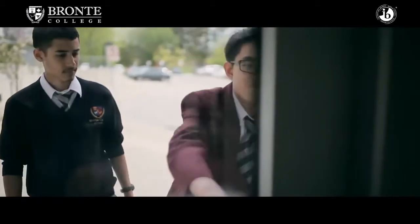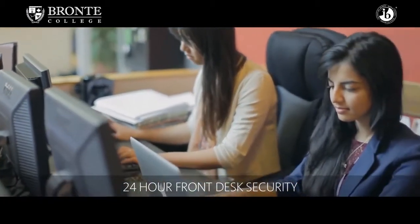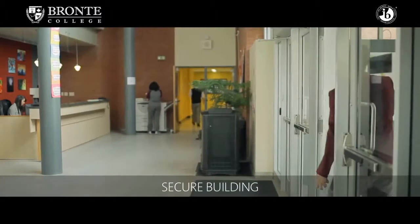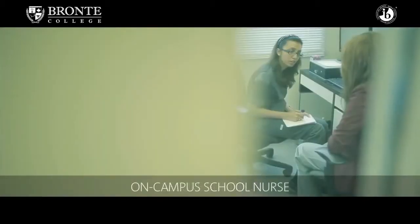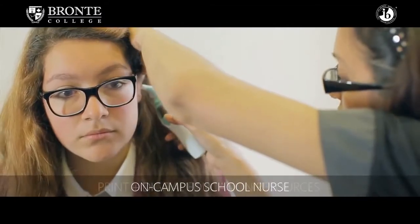Safety at Bronte College is very important to us. The front desk is staffed by a staff member 24/7. We have cameras all around the school. Students have identification cards, which allows us to keep track of who has left the building and who is in the building. We have curfews that require students to be in the building by curfew, and we also have resident staff that are on site.